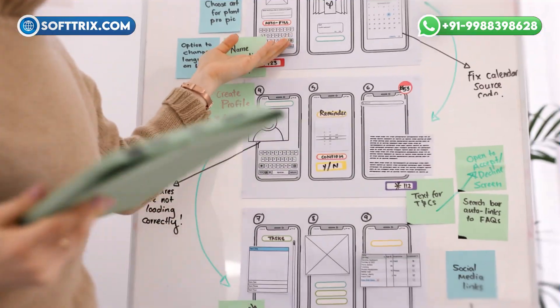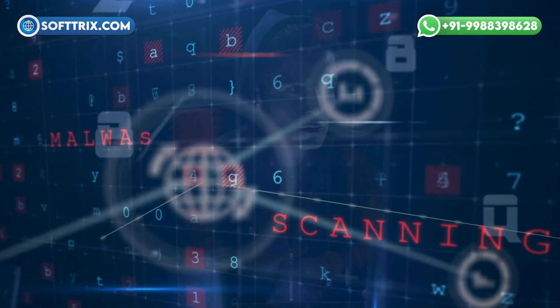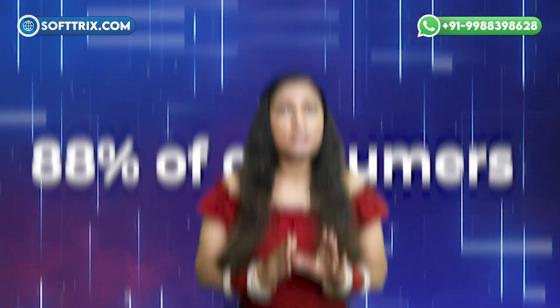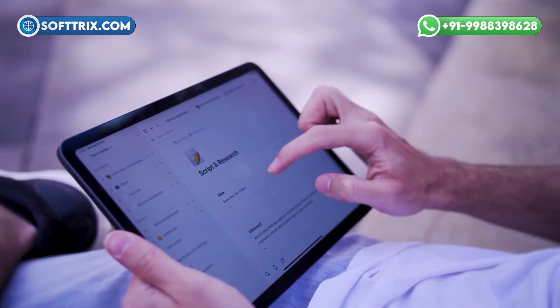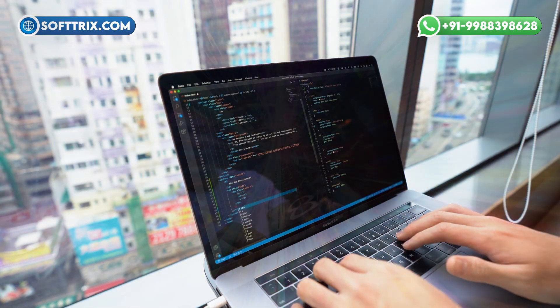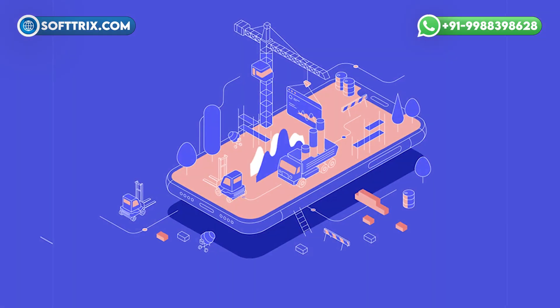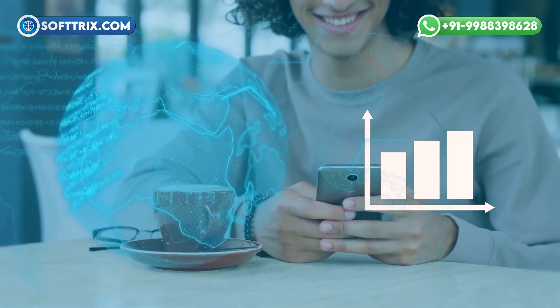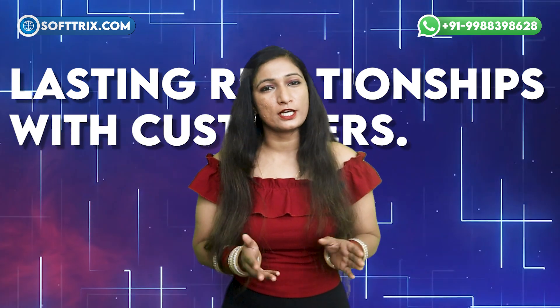Join us as we embark on a journey to explore the process of designing a website tailored specially for an appliance repair store — a process that begins with asking the right questions. 88% of consumers search online before making a purchase decision. From the convenience of booking appointments online to showcasing expertise through engaging content, a well-designed website can transform the way an appliance repair store interacts with its customers. So let's dive in and uncover the secrets behind crafting a website that not only elevates the online presence of an appliance repair store but also fosters lasting relationships with customers.